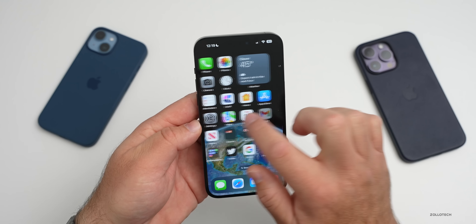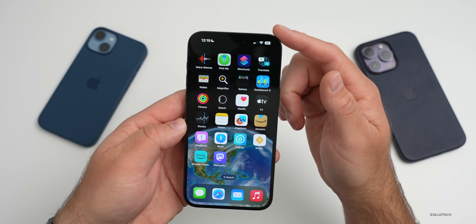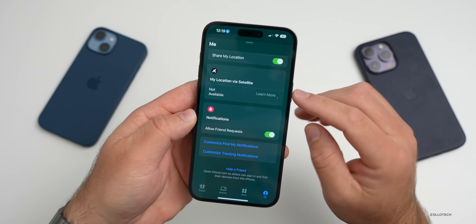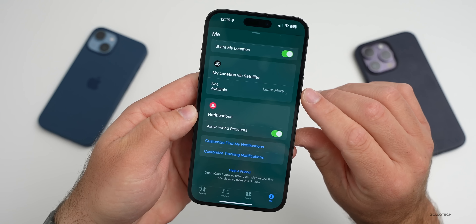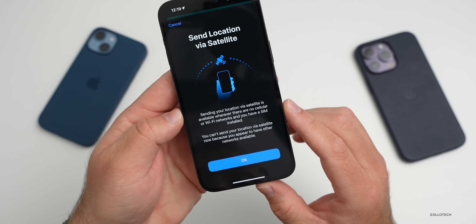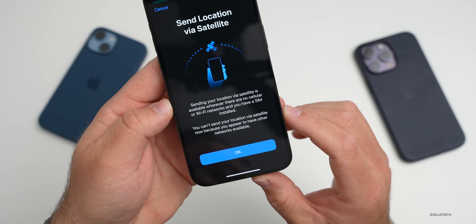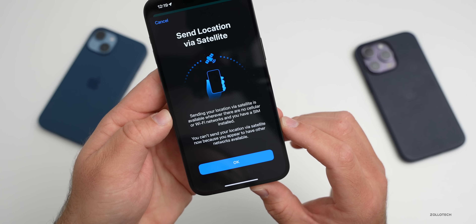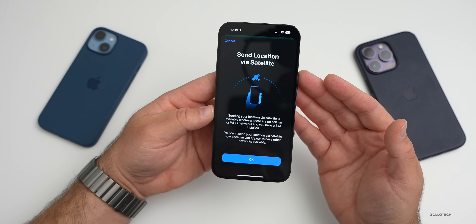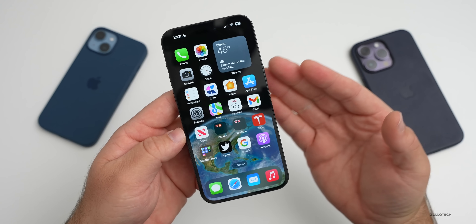Additionally, you can send someone your location — for example if you're hiking in the wilderness without cell towers or Wi-Fi. Go into Find My, tap 'Me' in the bottom right, scroll down, and you'll see 'My Location via Satellite.' Currently it's not available because I have signal, but if you tap 'Learn More,' it says: 'Sending your location via satellite is available whenever there is no cellular or Wi-Fi network and you have a SIM installed.' So you can actually send your location to someone else when you have no other networks available.